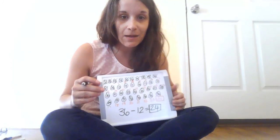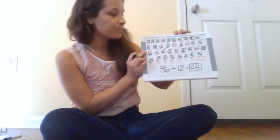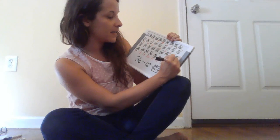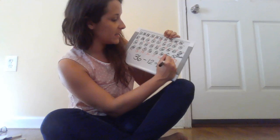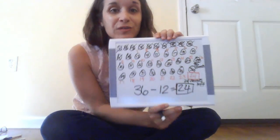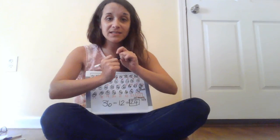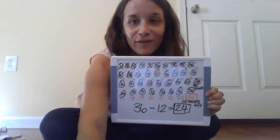The very last thing I'm going to do — and that you should be doing at home — is adding some words to our representation. So I know that we have 36 carrots, and then I know that we have 24 carrots left. That's how many were left in my garden. So now that I've filled in all my numbers, drawn all my circles, wrote a number sentence, and wrote some words, my problem of the day is all set. Come back tomorrow for a new problem.